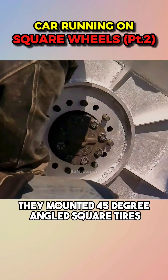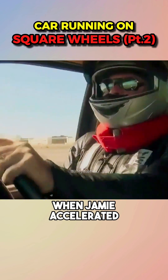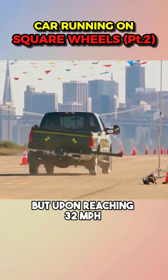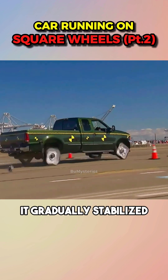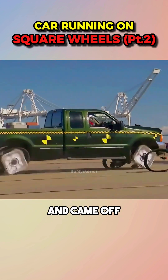Next, they mounted 45-degree angled square tires on the truck. Initially, the vehicle swayed violently when Jamie accelerated, but upon reaching 32 miles per hour, it gradually stabilized. However, when accelerating further, the square tires could not withstand the pressure and came off.